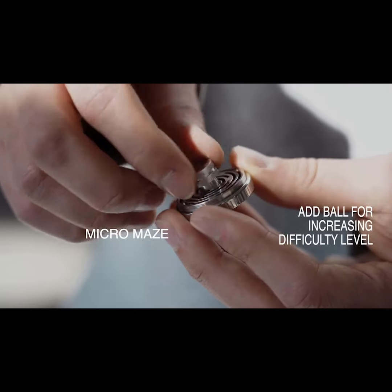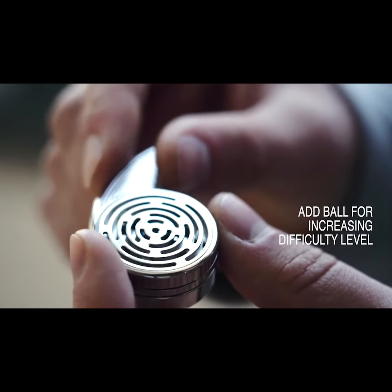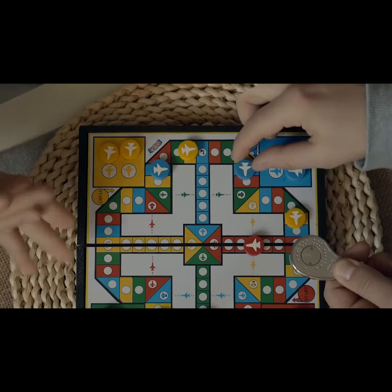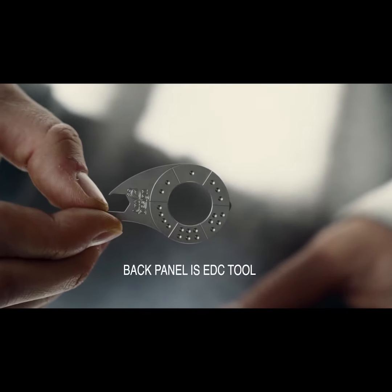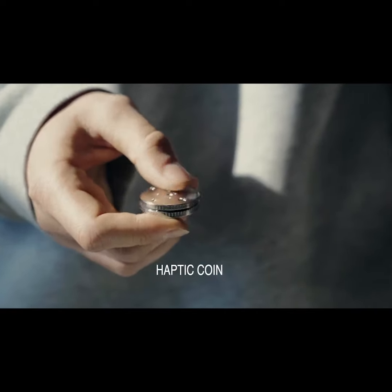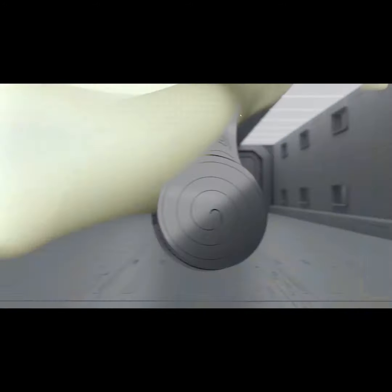Easy to change — the addition of a ball increases its difficulty level. It assists in board games, features a circular ruler along with a back panel, making it a perfect EDC tool. The haptic coin comes with all the needed accessories for performing different functions, and the top spinner provides a glowy effect.